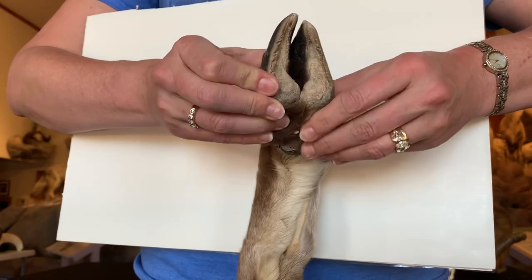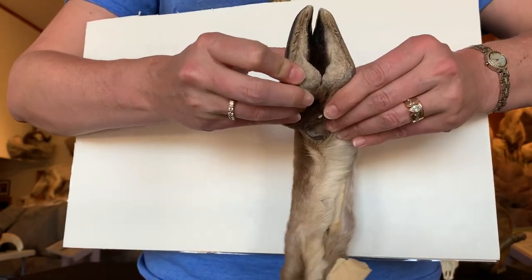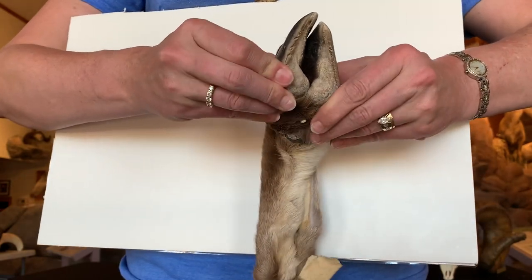They can run on ledges that are only two inches wide. So these feet are super important for them to be able to get into safe places.